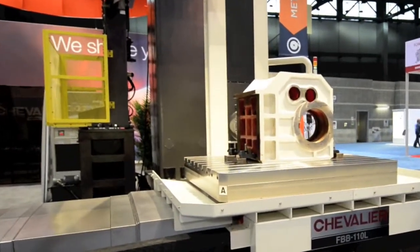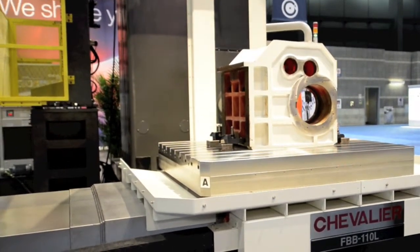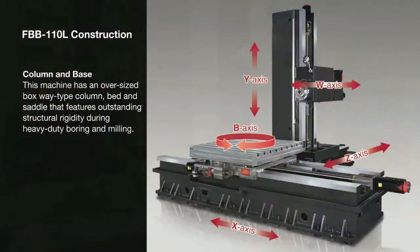Behind me here is the 3-meter floor model boring mill available by Chevalier. The machine structure supports a full-size table for large part overhang.